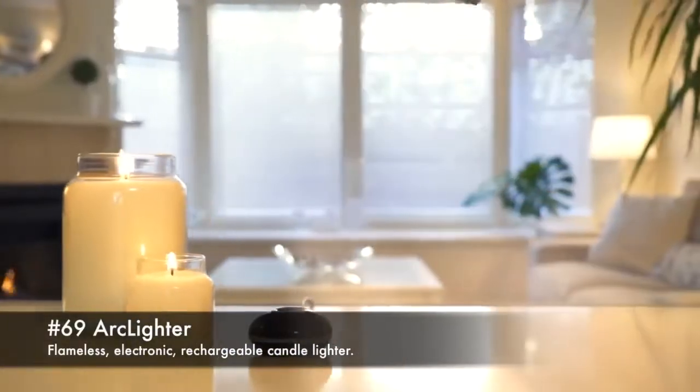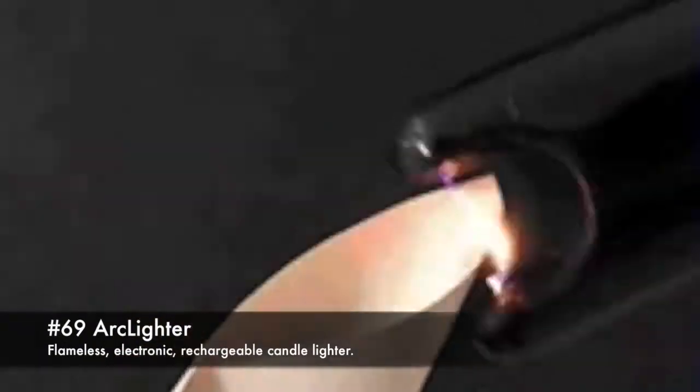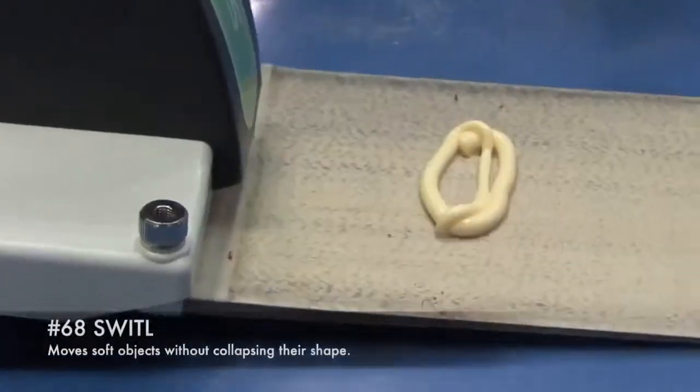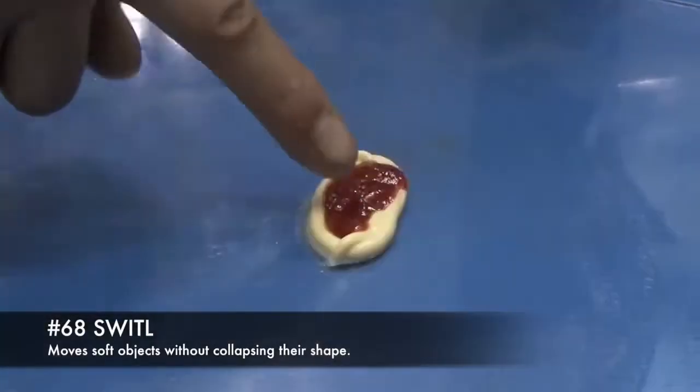69. Arc lighter, a flameless, electronic, rechargeable candle lighter. 68. Swittle, moves soft objects without collapsing their shape.